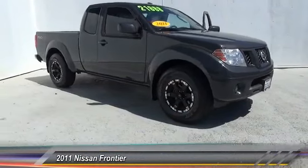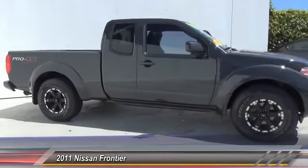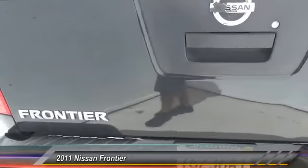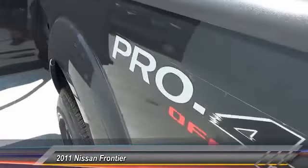The 2011 Nissan Frontier. The Nissan Frontier offers a full-length, fully-boxed frame for strength, serious off-road capabilities, and a five-star rating for side-impact crash safety.